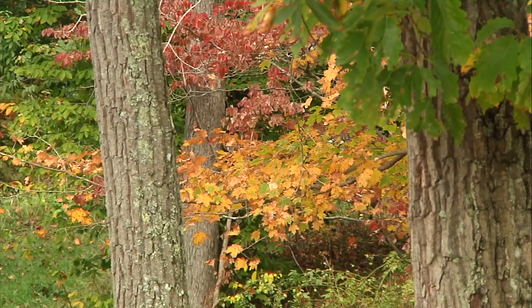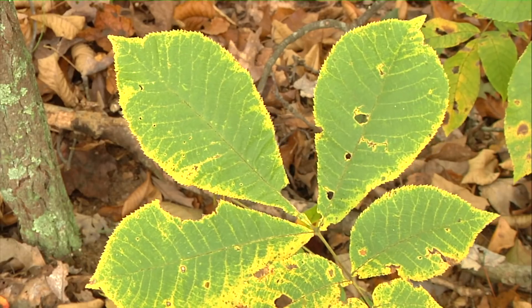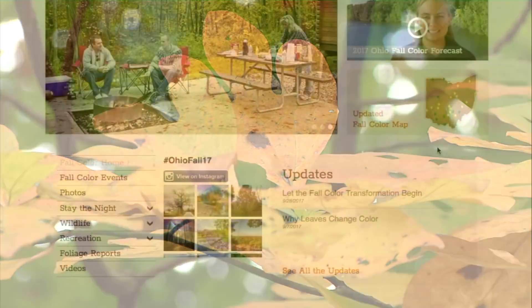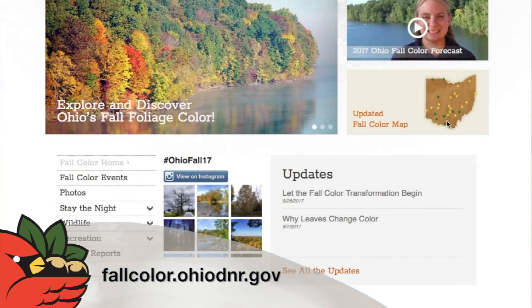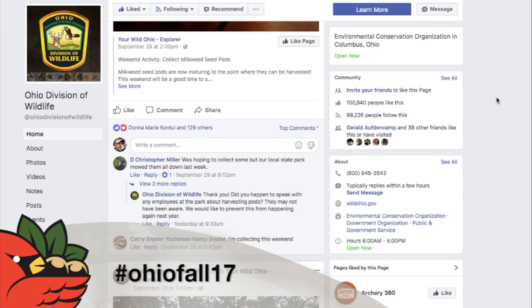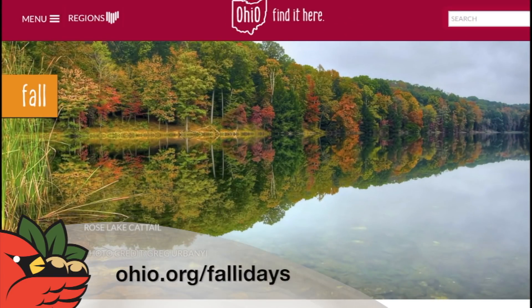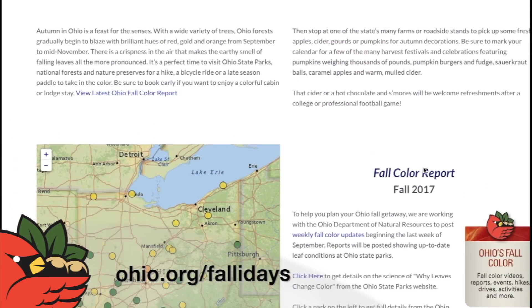In the northern portions of Ohio we're seeing a lot of near-peak conditions. As we go south, you're starting to see at least changing conditions around most of the state. When looking for activities to do with your family over the next couple of months, don't forget our fall color website. When posting photos to social media, don't forget hashtag OhioFall17. Tourism Ohio's website has a great list of activities to enjoy your fall days here in Ohio.